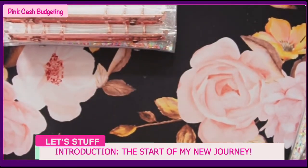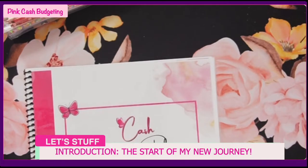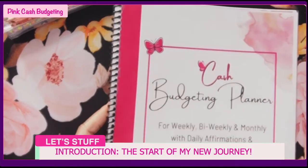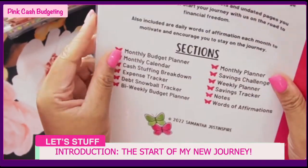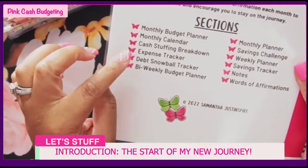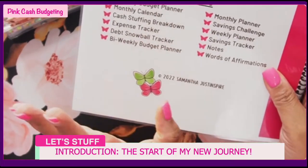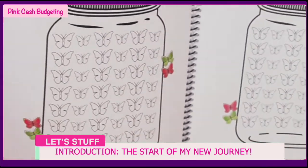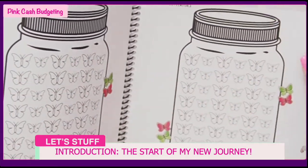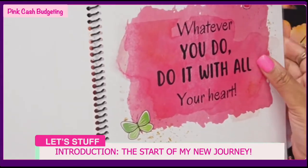I went ahead and created a nice paper book that I could print off because I like to write, but I also wanted to try digital. I created this book - it has monthly budget binders and planning, cash stuffing breakdown, expense tracker, snowball, savings challenges, weekly planner, notes, and words of affirmation. I'm really big on words of affirmation - I have another channel that talks about that.